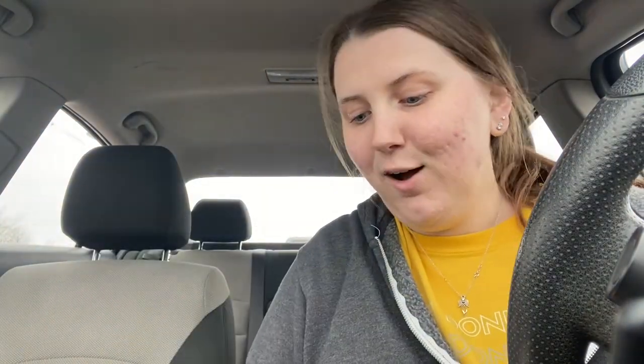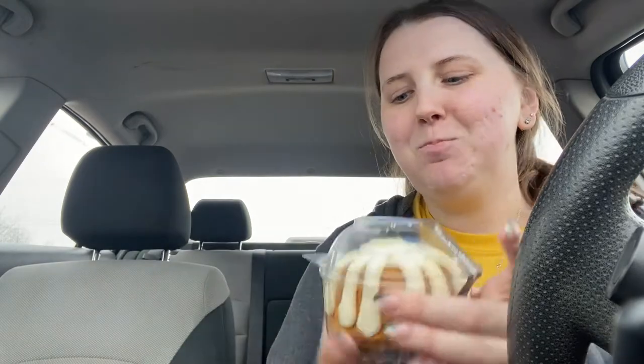The next one is from Nothing Bundt Cakes. I love their bundt cakes but I'm not eating sweets right now, so my parents get to share it. You get a free little bundtlet — I think these things are so cute. I got Snickerdoodle, which is their seasonal flavor right now.